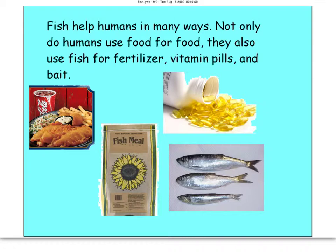Fish help humans in many ways. They're a food source — if you go to Long John Silver's or Captain D's, you can get a good fish meal. People also use fish for fertilizers, for bait, and many people take fish oil as vitamin supplements that help people feel better. So fish have many purposes that benefit humans.